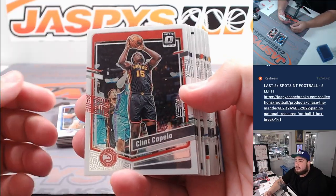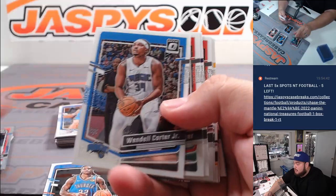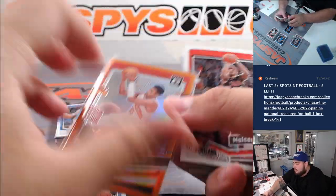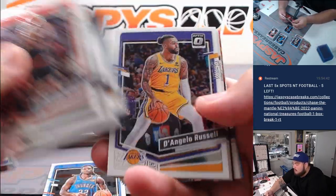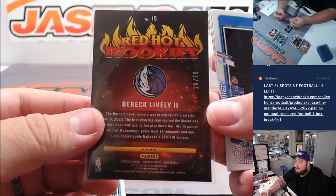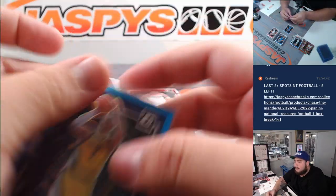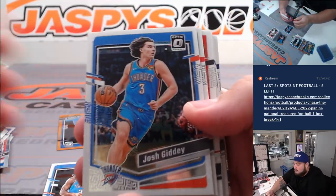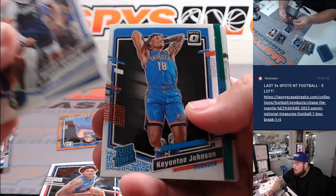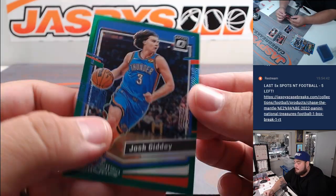Alright, here we go guys, good luck. Kaeson Wallace, got a Westbrook Hollow — first color is an Obagi for the Toronto Raptors, numbered to 109. And then we got Derrick Lively, Red Hot Rookies, little pink velocity, numbered to 79, for the Pacers. Andrew Nebhardt, it's a 249. And whoa — how about a green Josh Giddey, five of five, OKC!